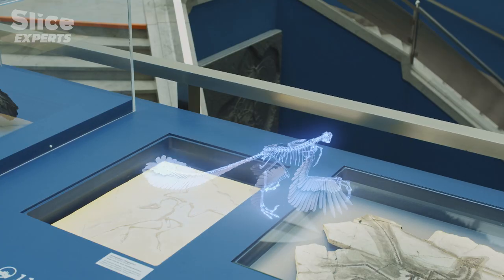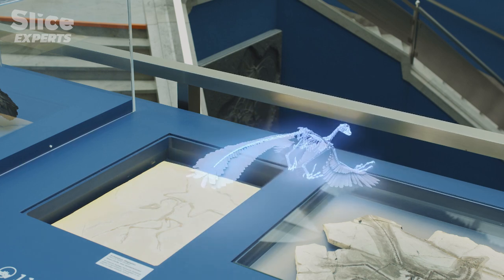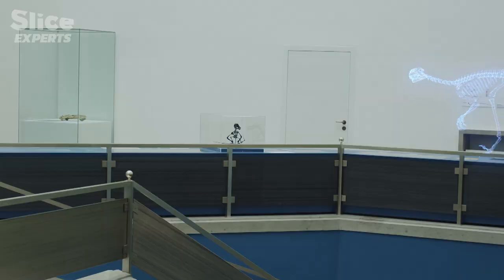Huxley had the insight to see that Archaeopteryx's teeth, clawed wings, and bony tail meant that it had similarities with Compsognathus dinosaurs, predatory relatives of the velociraptors.